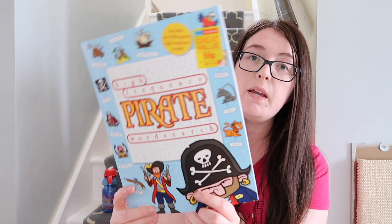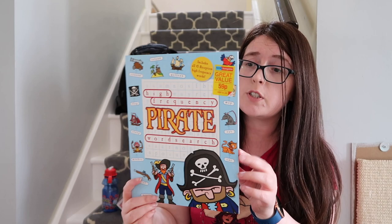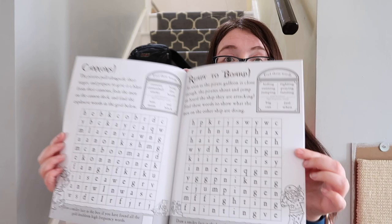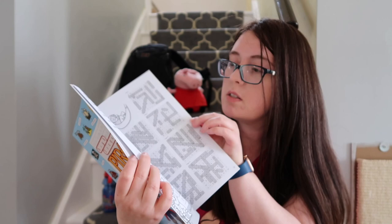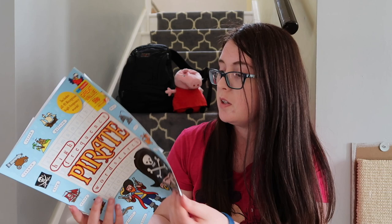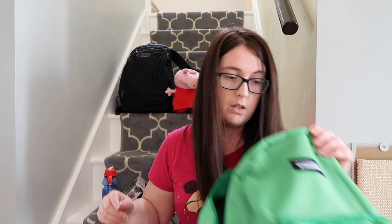He's also really into word searches. I got this one for 59p from Home Bargains — I thought it was really good. They had dinosaur, fairy and princess ones. It's really important that you open it up and have a look, because I noticed it has all the answers on the back too. I opened the dinosaur one and it was really tricky, so we've gone with one with simpler words he can do on his own. Like with the sticker book, it's worth opening it and having a quick look.